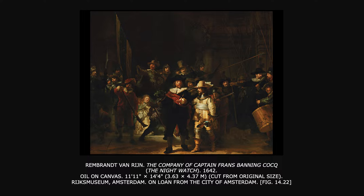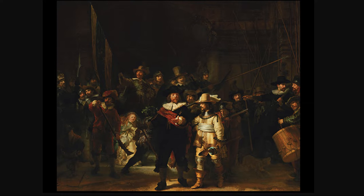Every person shown paid a fee to Rembrandt to include their portrait. He took Frans Hals's idea of making it look like a scene and went over the top with it, so it actually looks like they are mustering to go out and drill or defend their city. It was a militia group because there was constant threat of warfare from the Spanish at this time. It's a huge painting.